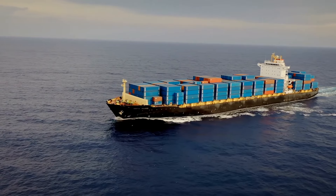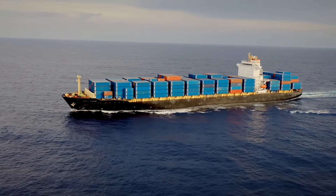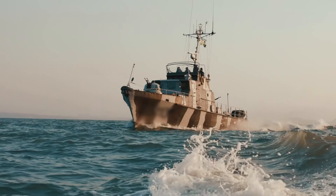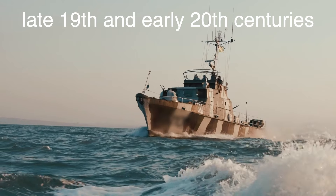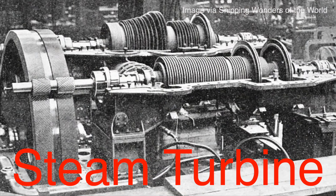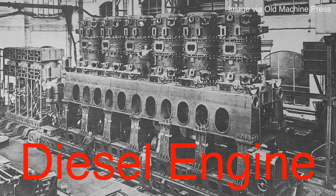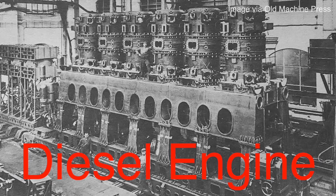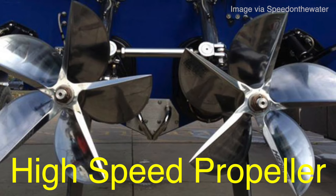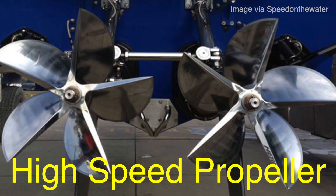As shipbuilding and maritime technology continued to evolve, so too did the demands on ship propulsion systems. The advent of faster, larger and more powerful ships in the late 19th and early 20th centuries necessitated further innovations in propeller design. The rise of steam turbines, and later diesel engines, provided ships with unprecedented power but also introduced new challenges. High-speed propellers, capable of efficiently converting the enormous power generated by these engines into thrust, became a priority.